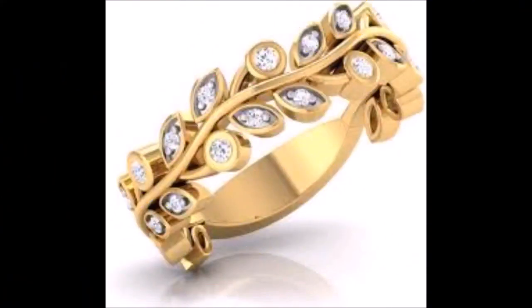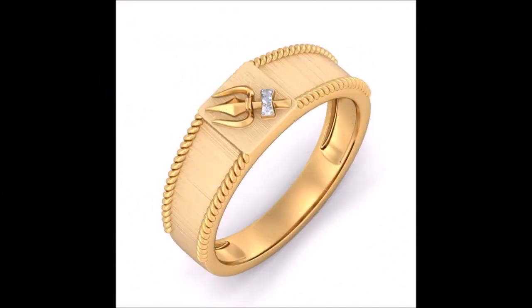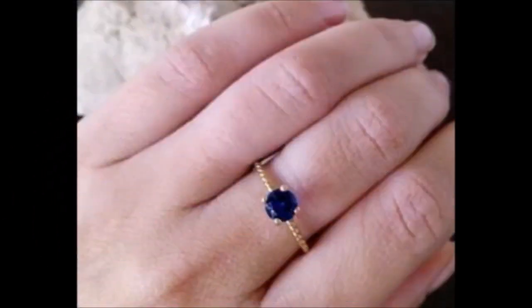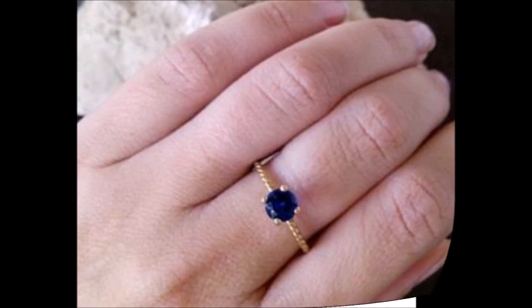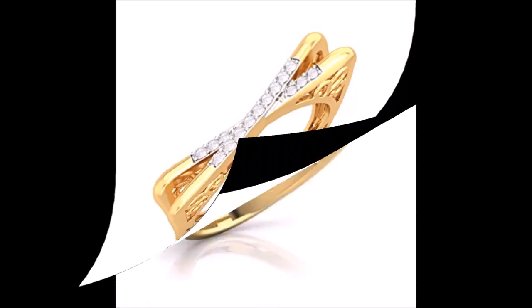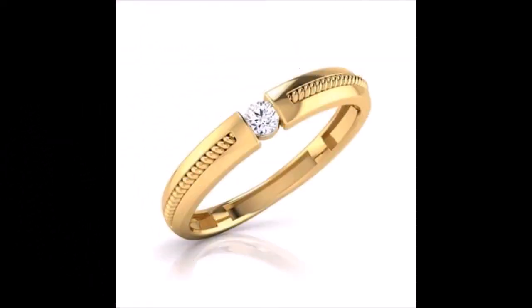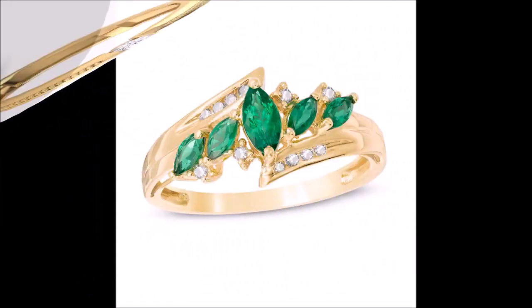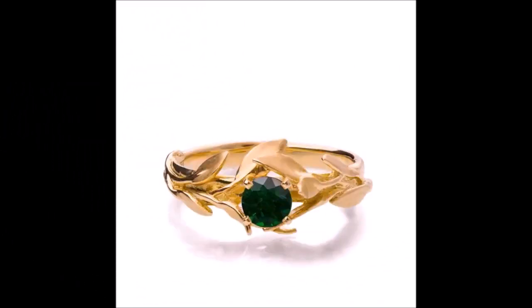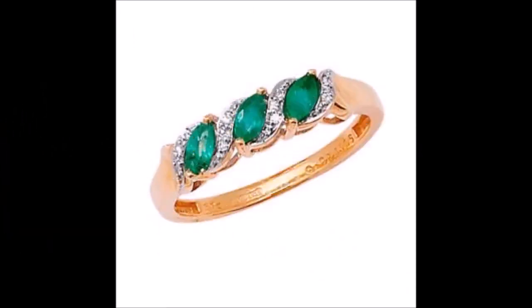Hi, hello friends, welcome back to Today Fashion. Hope you guys are doing well. In this beautiful video, we are going to show you some trendy finger ring designs. If you are looking for beautiful finger ring designs for weddings, marriages, engagements, festivals, or to gift your friend for Valentine's Day, you can definitely choose this kind of designs for your loved ones.